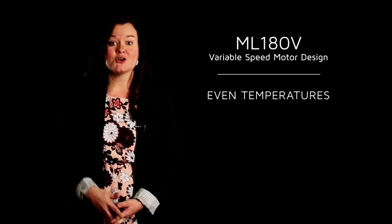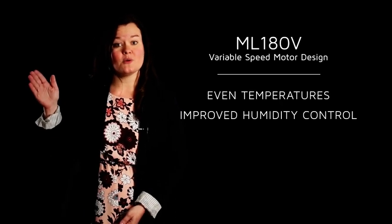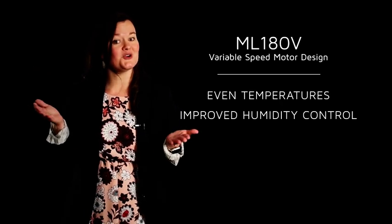The variable speed motor not only keeps temperature swings to a minimum, it also improves your humidity control within the home, which means greater comfort.